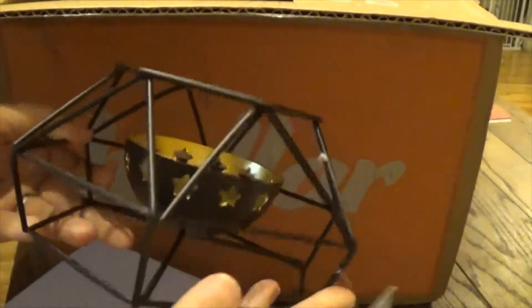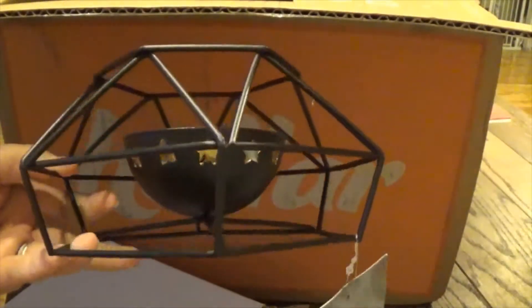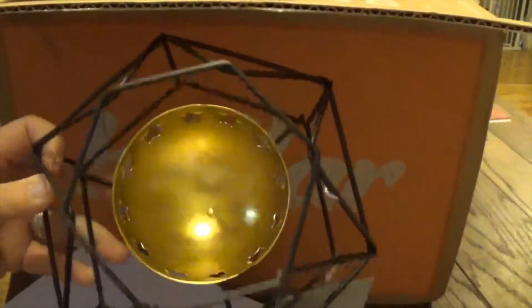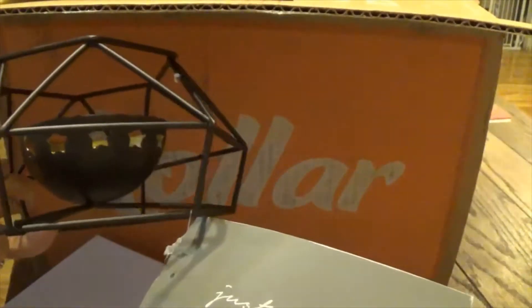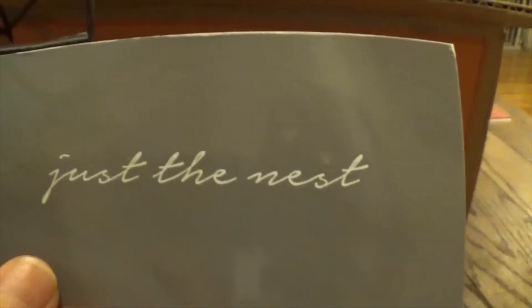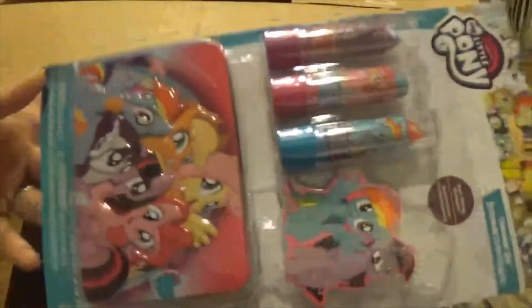The next thing I got was this cute little candle holder. Look at that, isn't that cute? It just says 'Just the Nest.'